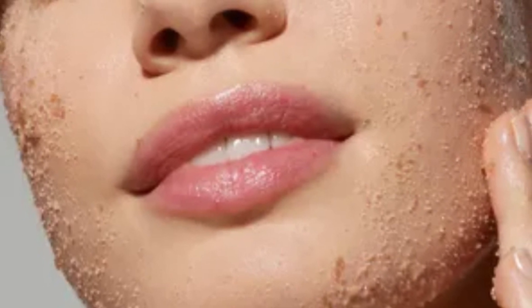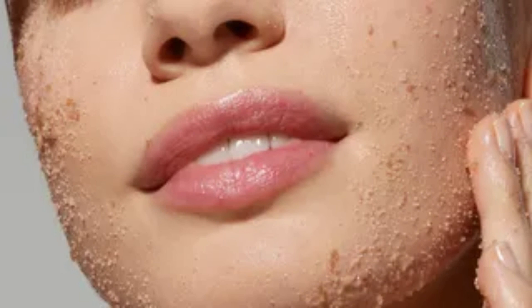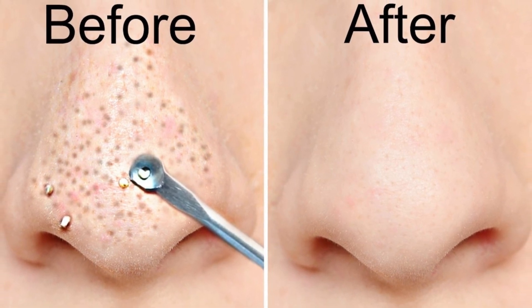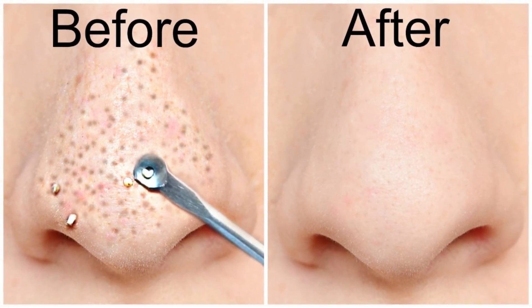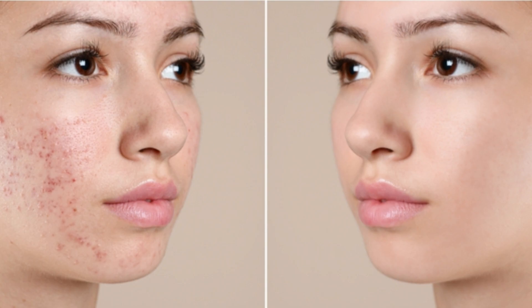Thorough scrubbing is another benefit. Your technician will exfoliate your skin regularly to remove any oil, toxins, dirt, and bacteria that have clogged your pores. They're usually targeting deep whiteheads and blackheads that have been bothering you for a while. If the procedure isn't yet possible, they will inform you and let you know how long it will take. With frequent visits, they will finally be able to eliminate these stubborn pores.